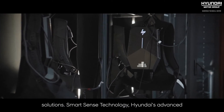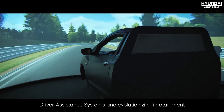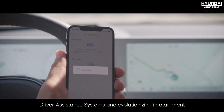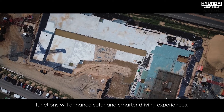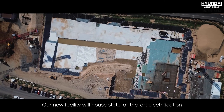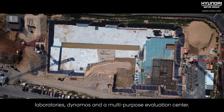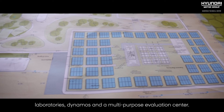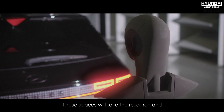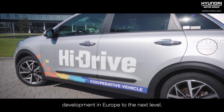SmartSense Technology — Hyundai's advanced driver assistance systems — and evolving infotainment functions will enhance safer and smarter driving experiences. Our new facility will house state-of-the-art electrification laboratories, dynamos, and a multi-purpose evaluation center. These spaces will take research and development in Europe to the next level.